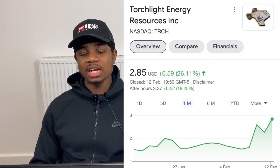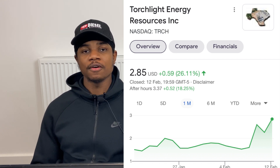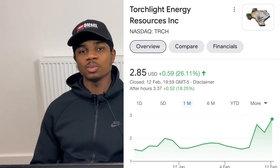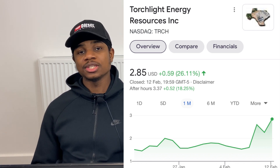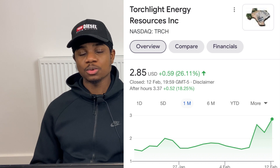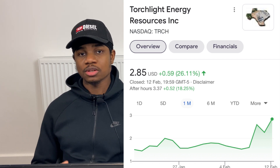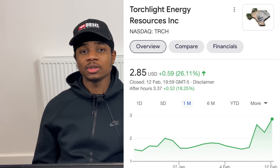Next is Torchlight Energy Resources, ticker TRCH, currently at $2.85 and up 18% after hours to $3.37. This company is gaining attention due to its merger with Meta Materials expected by end of Q1 2021 — it was delayed but should be confirmed in coming weeks. I alerted the stock at $1.50 and again at $2.30, so it's up 100% from my first Discord alert. Larger accounts are now picking it up, and I think it can reach $4–$5.